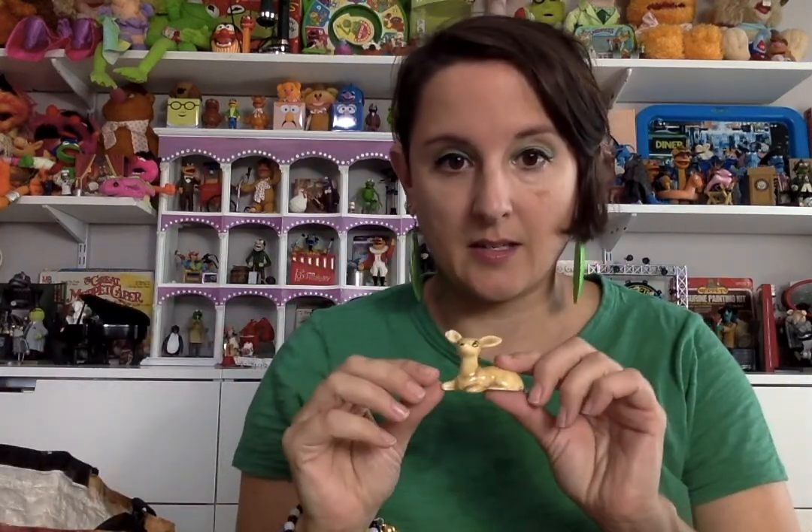And then the other couple things — there's a tiny little deer. He has a chip out of his ear, but sometimes things are just adorable and you can't leave them. I'm not going to fault myself for that — you got to get your kicks where you can right now.